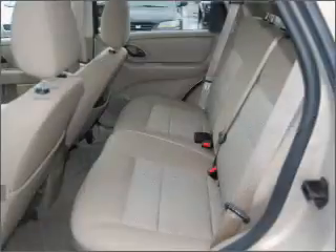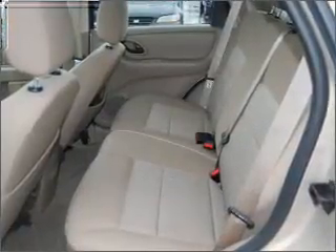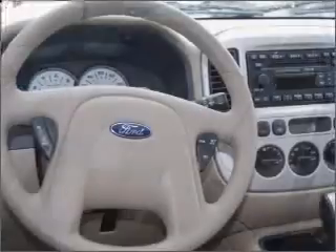For your peace of mind, this Escape also comes with the following safety features: fog lights, four-wheel ABS brakes, and front ventilated disc brakes.